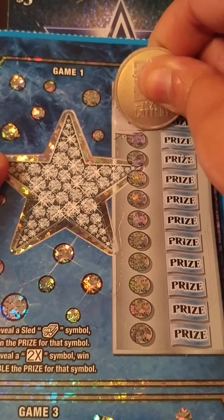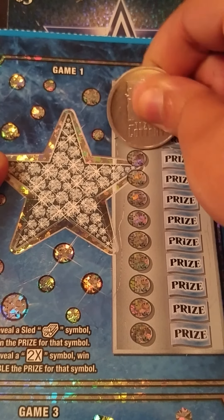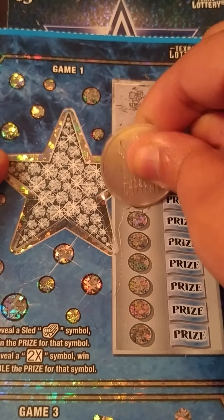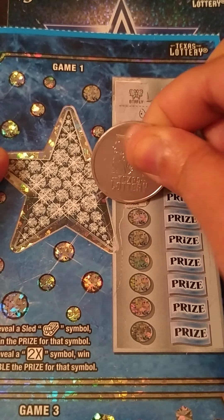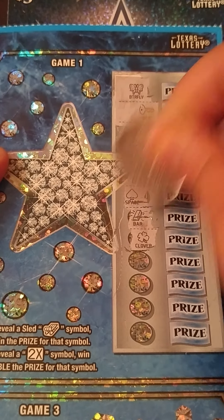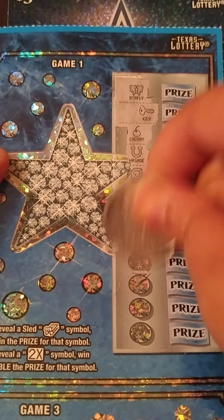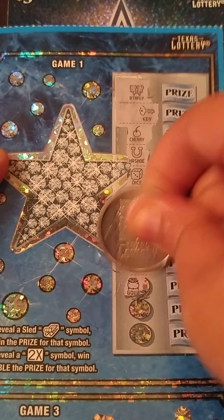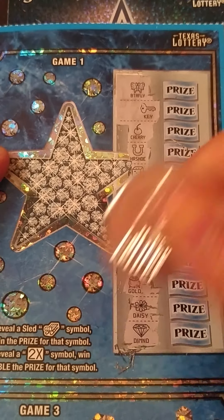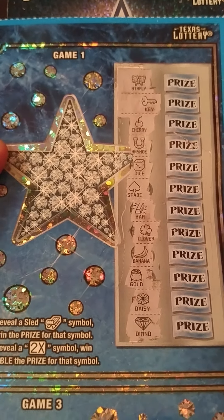We got a butterfly, a key symbol. Going straight down — cherries, horseshoe, dice, a spade. Nothing yet. Come on sleigh, or that 2X. We got a gold bar and a clover, banana, a pot of gold, a daisy, and the last spot is a diamond symbol. That should mean something, but it don't.